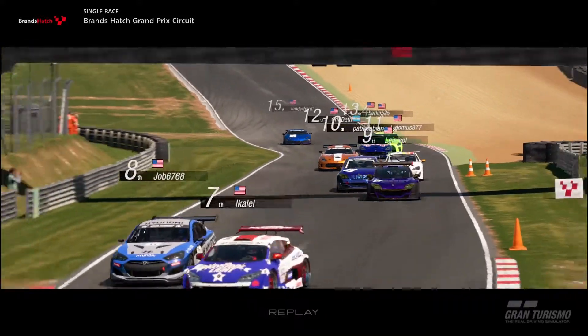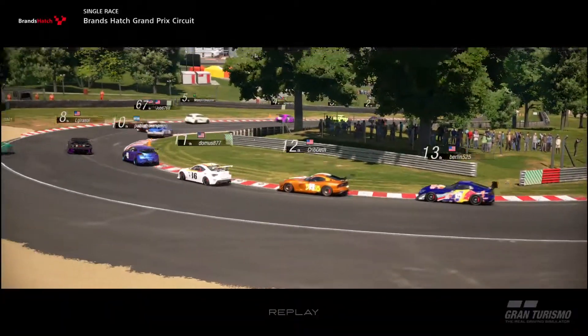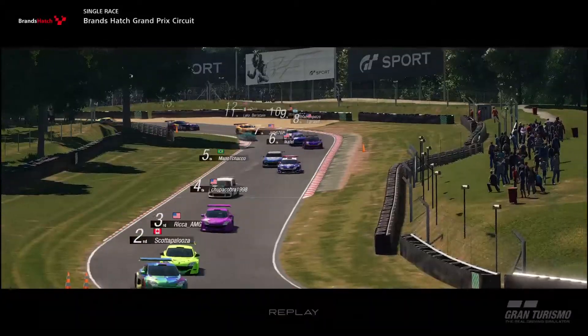The front of the grid was dominated by a bunch of Magan Trophy cars, and with their blistering pace, a crash at the front was all I could hope for. That doesn't happen too often in the B-S division.